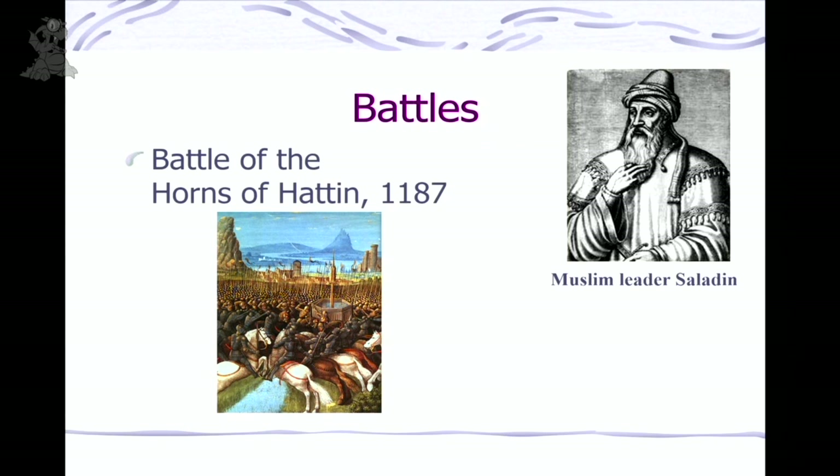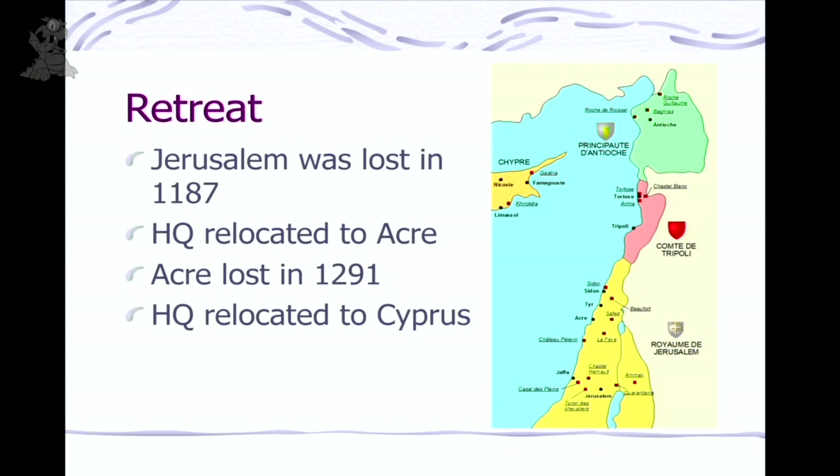Several battles the Templars were involved with — one turning point was the Battle of the Horns of Hattin. Saladin was a really interesting, well-respected, and tolerant leader. Eventually under leaders like Saladin, the Muslims got their act together and kicked the Christians off the continent. Jerusalem fell in 1187. The Crusader headquarters retreated to a city on the coast called Acre, but that took another hundred years and they lost that too. Then they retreated to Cyprus. With this losing battle, Europeans were not as excited about giving money to the Templars — it's great when you're on the winning side.